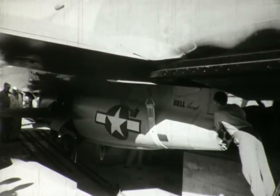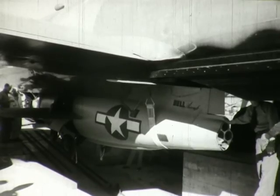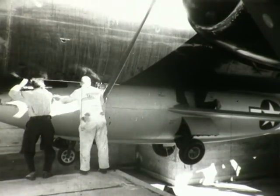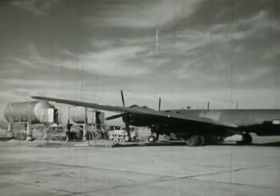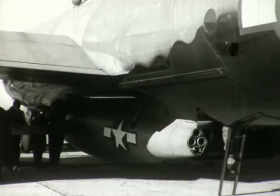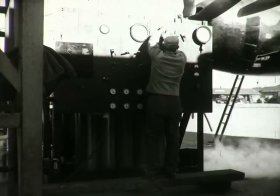Once connected, braces will prevent swaying of the suspended aircraft. In order to fit the XS-1 as closely as possible into the bomb bay of the mother ship, it had been necessary to cut away a section forward of the bomb bay as well as portions of the fuselage section of the rear bomb bay. With the loading operation completed, the mother ship is towed to the nearby fueling station for refueling the suspended XS-1. Here, the same procedure of fueling with liquid oxygen, the mixture of alcohol and water, and the pressurizing of the nitrogen spheres is repeated.